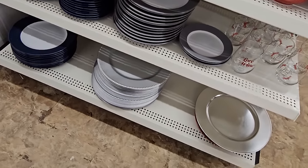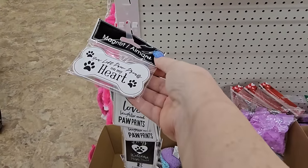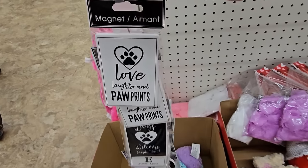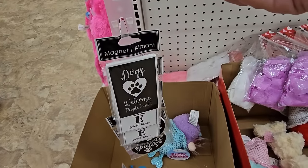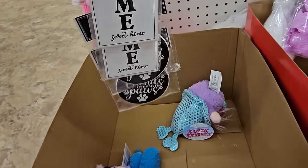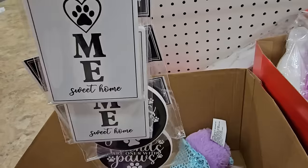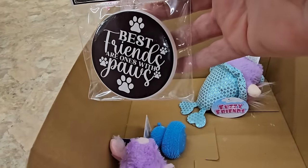I don't think I've seen these magnets before. Look at this — 'You Left Your Paw Prints on My Heart,' 'Love Laughter Paw Prints.' That one says 'Dogs Welcome, People Tolerated.' And this one says 'Home' with the big paw print. There's a circular one down here that says 'Best Friends Are the Ones with Paws.'